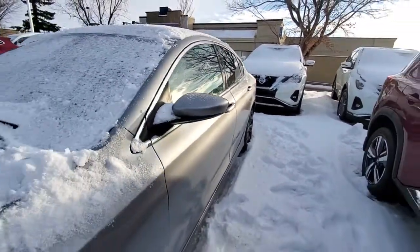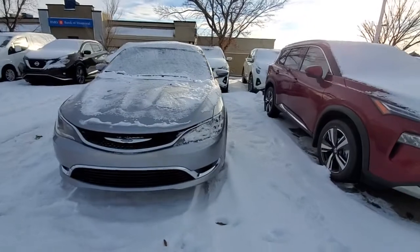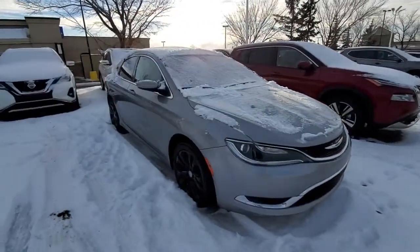Stacey, I hope you like my quick video. Any questions, just give me a call at 780-449-5775. Thank you, have a wonderful day.